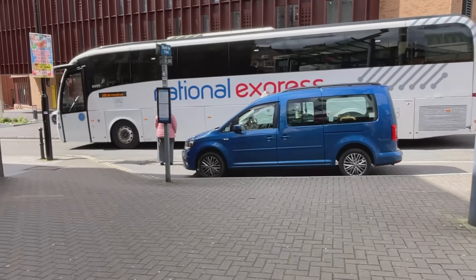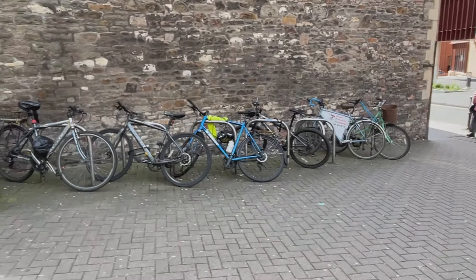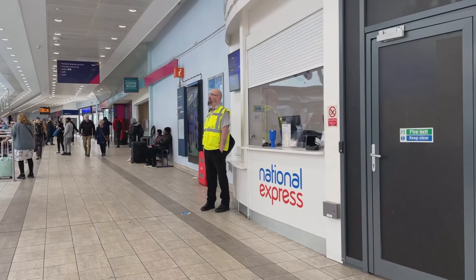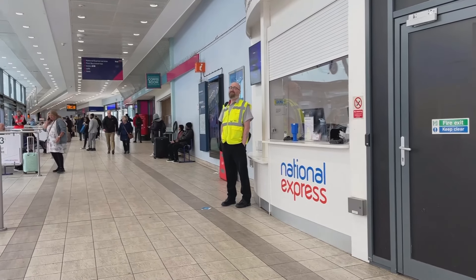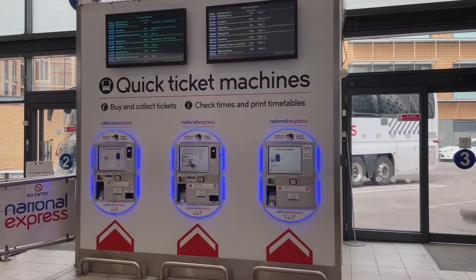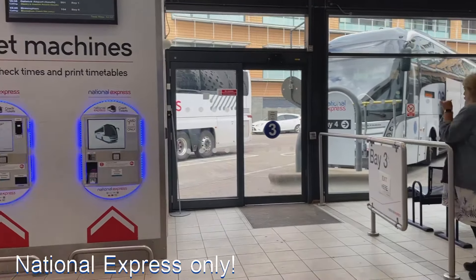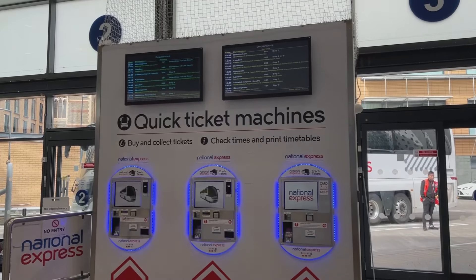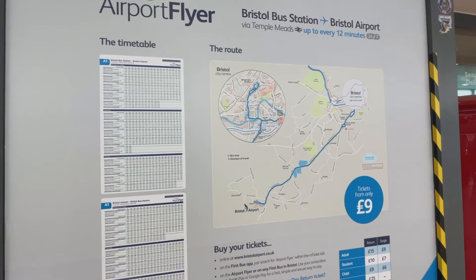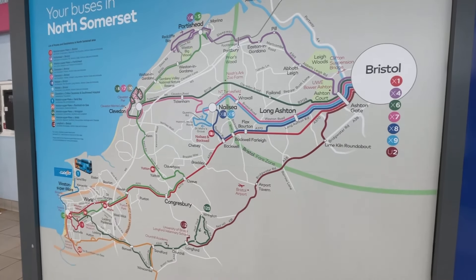Just outside this end of the bus station you've got a taxi ramp called OneTaxi, and you've got bike racks as well in case you need those. National Express coaches operate from this end of the station, and there's an information kiosk. There are also quick-print ticket machines where you can print off timetables and tickets and find out bus times. The Bristol airport flyer also arrives and departs from down here, and there's good information about buses in the North Somerset area.